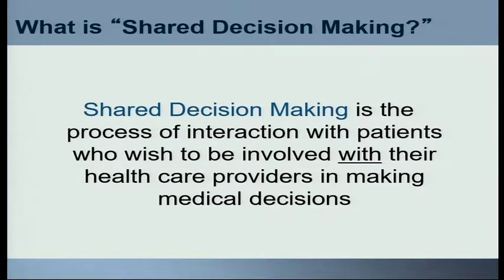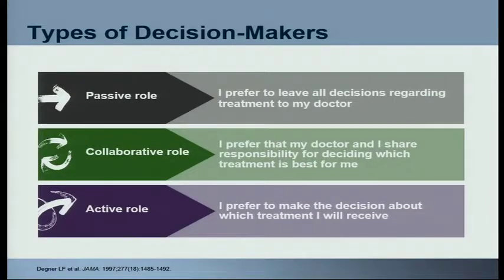Shared decision-making is the process of interaction with patients who wish to be involved with their healthcare providers in making medical decisions. Not everybody wants to be involved, and that's okay — but we have to identify who those patients are. People typically come in three different flavors. One is those who want a passive role in decision-making — they'd just like you to tell them what to do and trust that you know what's best for them.